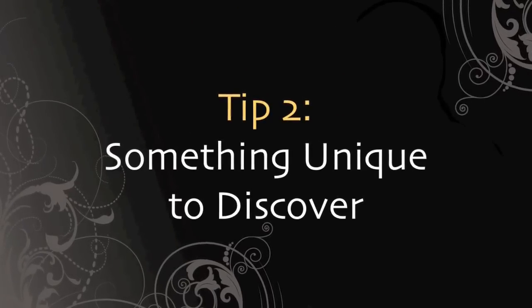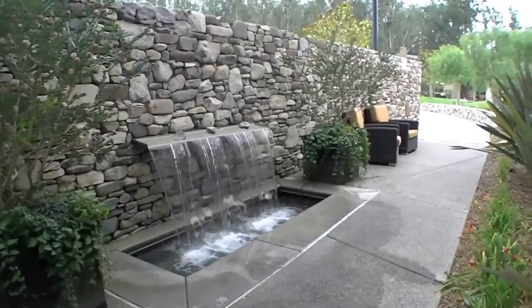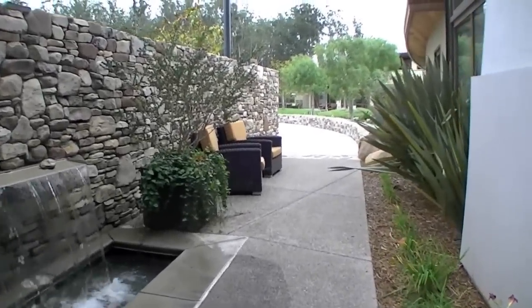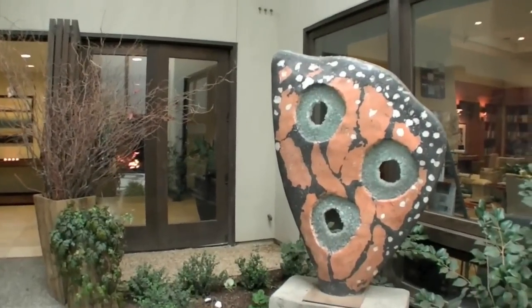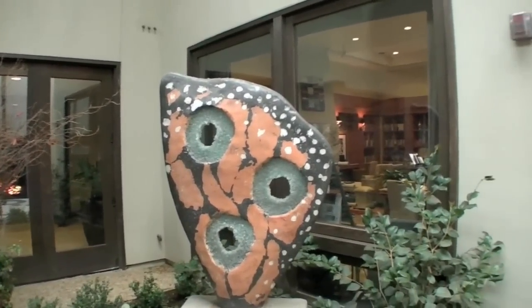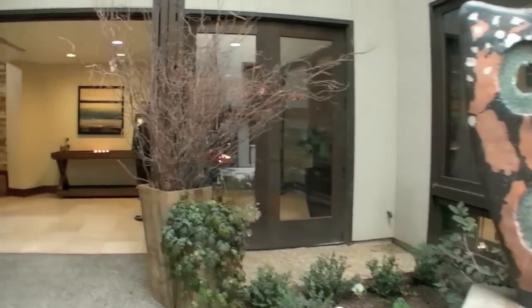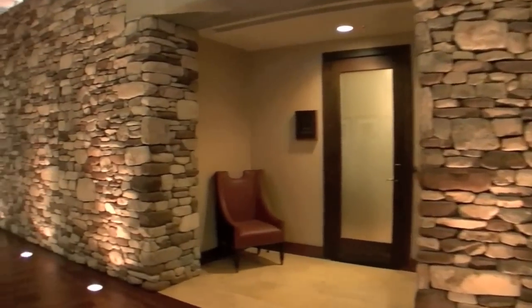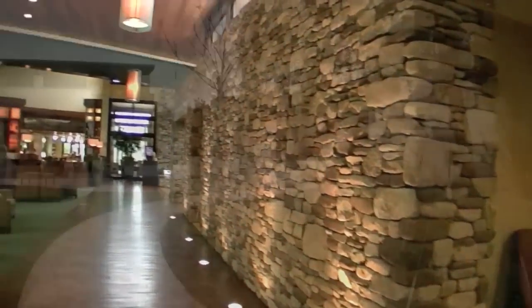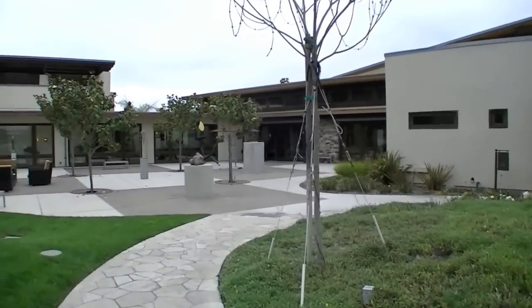Tip number two: something unique to discover. Some venues have bridges, lakes, fountains, art, design elements, and so much more. The Monarch Club is a perfect example of offering something to discover in addition to your event. It's not distracting for your special party, but rather an addition. Guests can walk through attractive corridors and discover unique elements from the facility or that you have brought in, like food areas, extra bars, and entertainment. The Monarch Club offers numerous areas around the main building to create any type of party atmosphere.